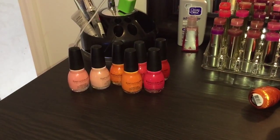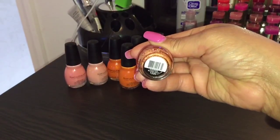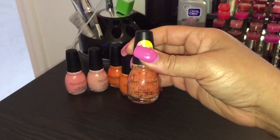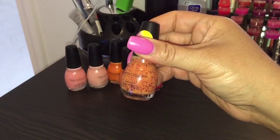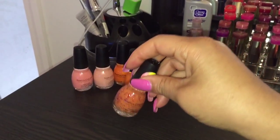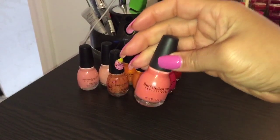This is a very pretty summertime color. I've actually shown this in a video before when I first purchased it but haven't worn it yet. This one is Standing Bloom, number 1520. It is limited edition, from the Bloom Blast collection. It has big chunks of orange glitter in it and the base is a cream orange color — very different.